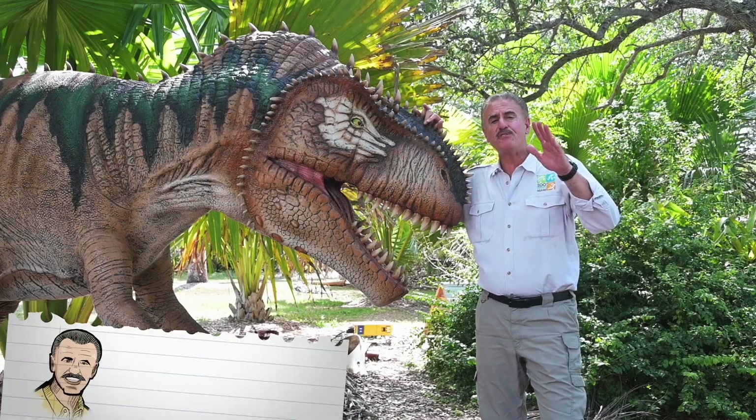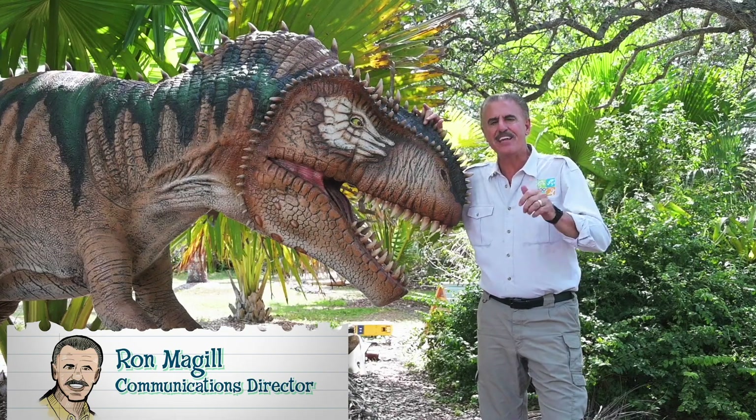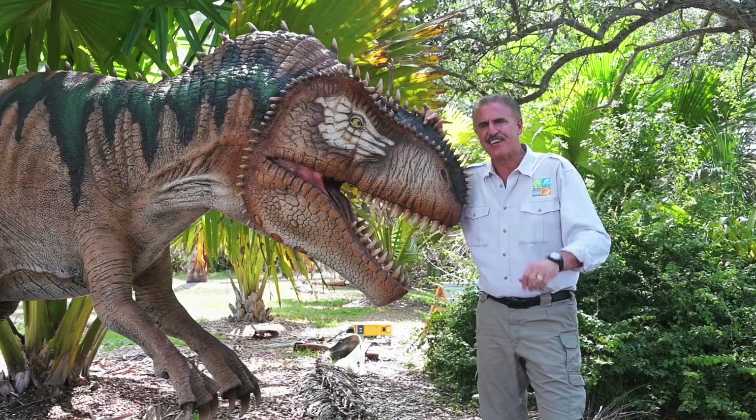Hey, Ron McGill here with the final episode of our special series on Dinosaurs Live here on Zoocademy. Today we conclude with what is arguably the most feared and best known of these iconic animals. Let's take a look.